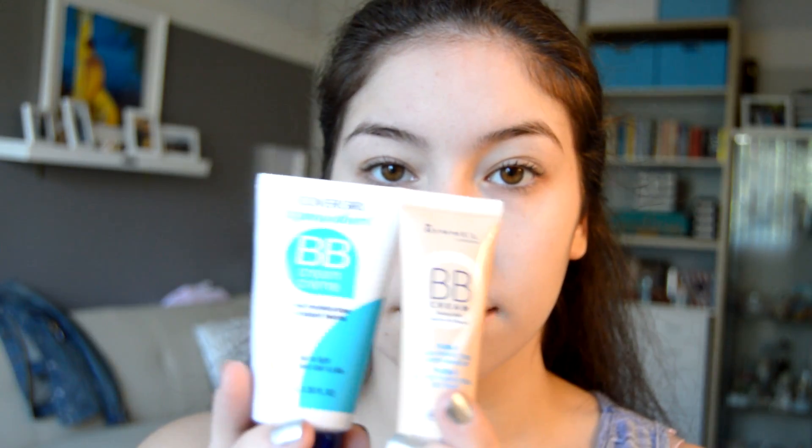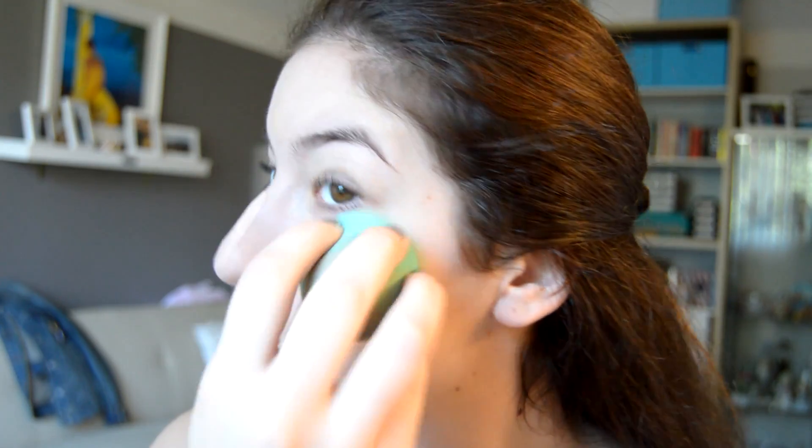I decided not to do an intro or outro today, so I'm starting off with putting some primer on my face so that my makeup stays. Then I'm gonna be mixing two different BB creams because one is darker than my skin and one is lighter than my skin, so together they get a pretty good match.